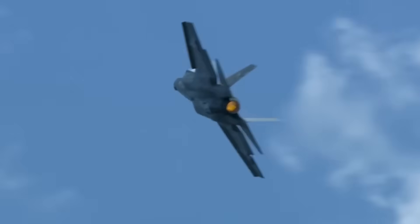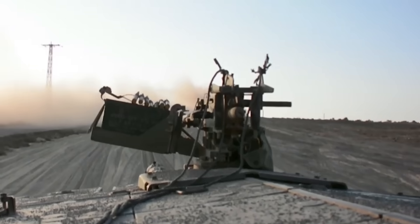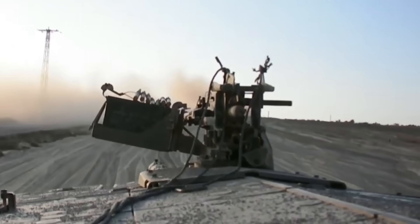The Merkava Mach 5, akin to the F-35's revolution in the skies, brings a transformative impact on the battlefield, heralding a new age of armored warfare with its unparalleled blend of strength and technology.